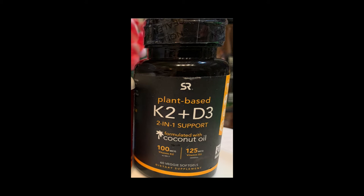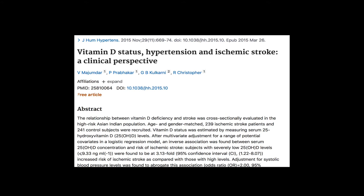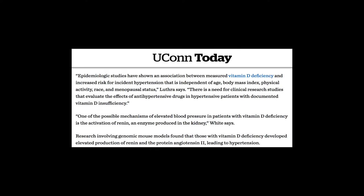Vitamin D is one of the most important vitamins in cardiovascular health. Of course, we know vitamin D is associated with good bone health. Low vitamin D is associated with high risk of stroke, and some studies have found that vitamin D deficiency causes high blood pressure.